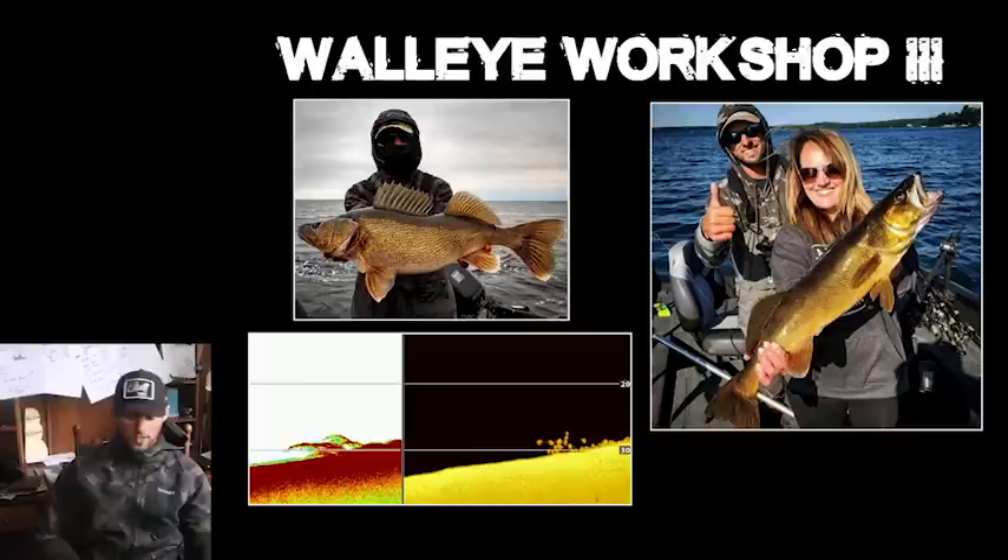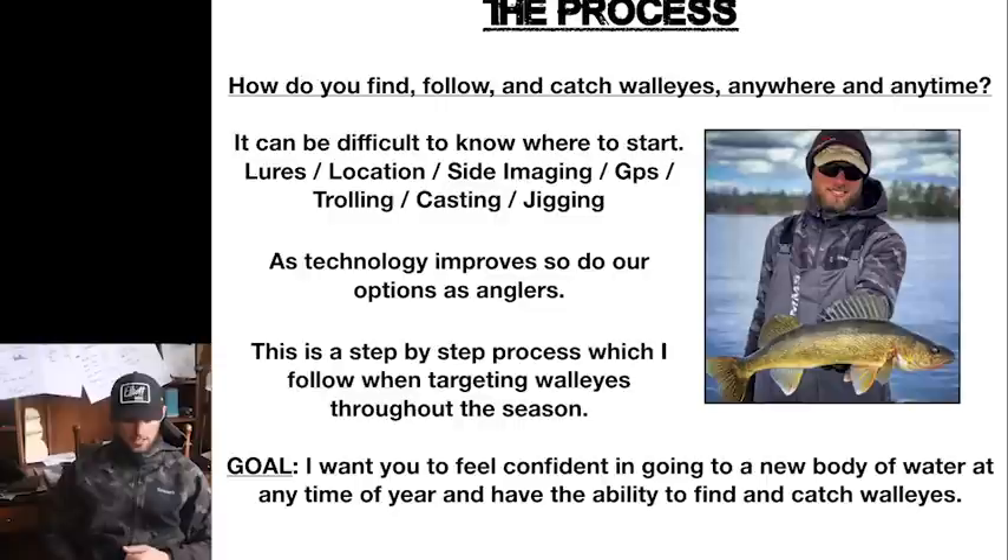We're going to get right into this. If you have questions, I'll figure out a way to have some answered after this too. This is the process — what this seminar is about. How do you get to a new lake, or a lake you've been on a million times, and break it down based on the season? The goal is I want you to feel confident going to a new body of water any time of year and have the ability to find and catch walleyes, or at least believe you have a great shot at being successful that day.